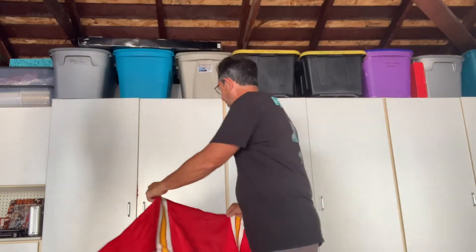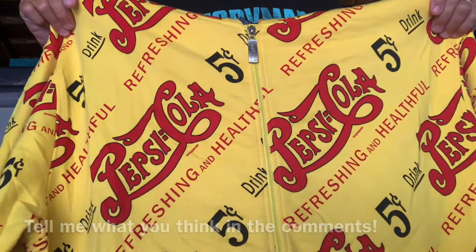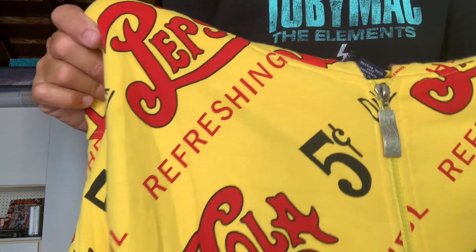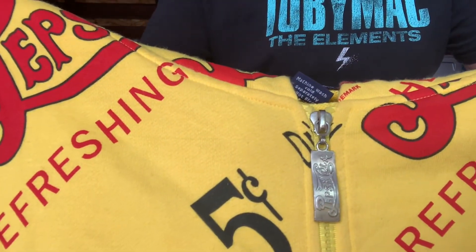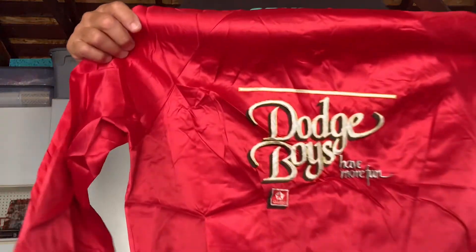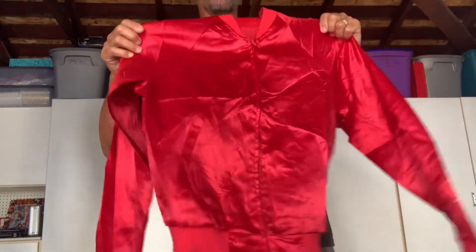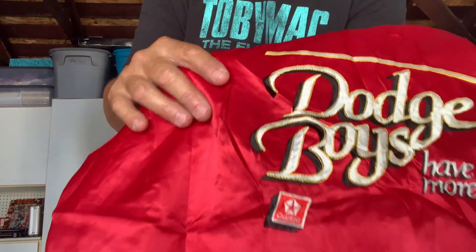I have no idea if this is vintage or new, but come on - Pepsi, five cents. It's probably newer. It's got a nice pull tab on it that looks vintage. Sometimes you just buy something because it looks cool. How about the Dodge Boys? The old Dodge Boys have more fun. Had one of these not too long ago and it sold pretty fast. This one's great - it's stitched. If you have an older truck, this is a great jacket to wear with it.